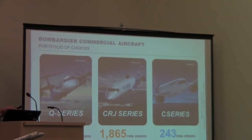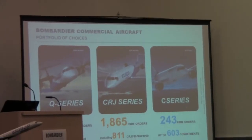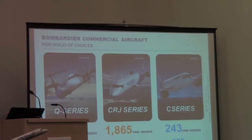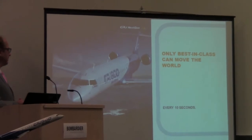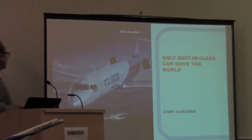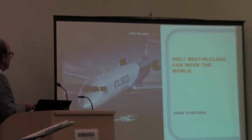Looking at total numbers: over 1,200 Q-series sold, just under 1,900 CRJs, and about 250 C-series. We continually invest in the platform to make it the most cost-effective and sought-after aircraft family.